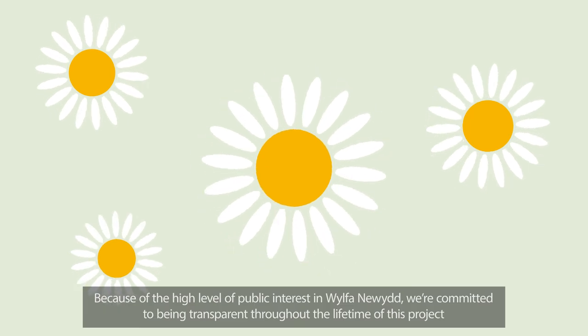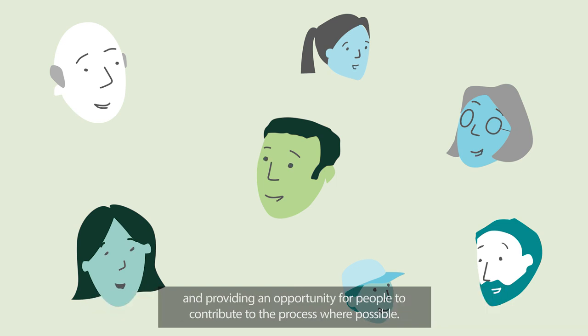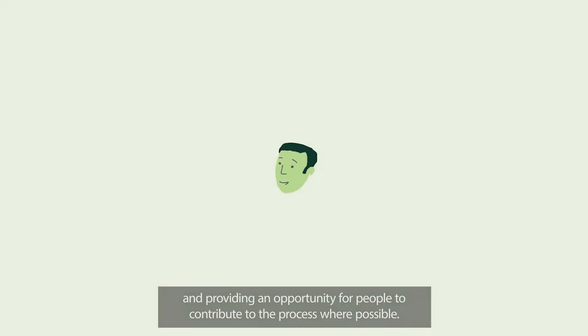Because of the high level of public interest in Wylfa Newydd, we're committed to being transparent throughout the lifetime of this project and providing an opportunity for people to contribute to the decision-making process where possible.